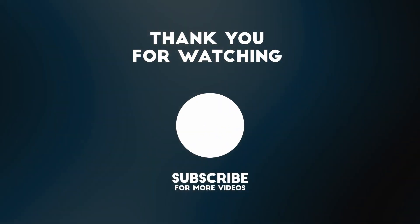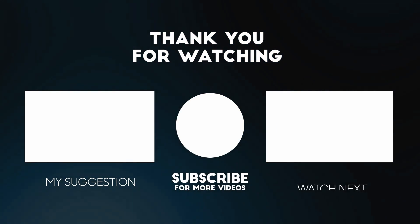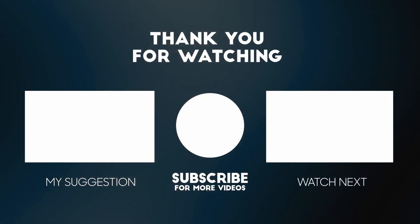Hope you liked our video. Check out the other great review videos displayed on your screen right now. Have a great day!